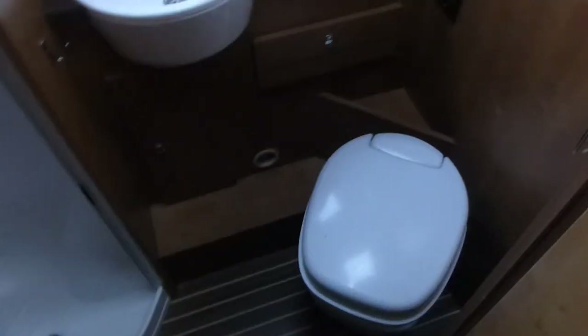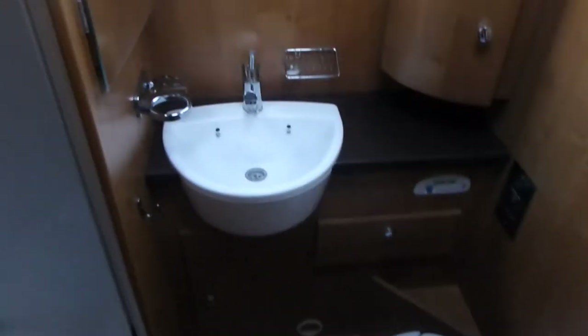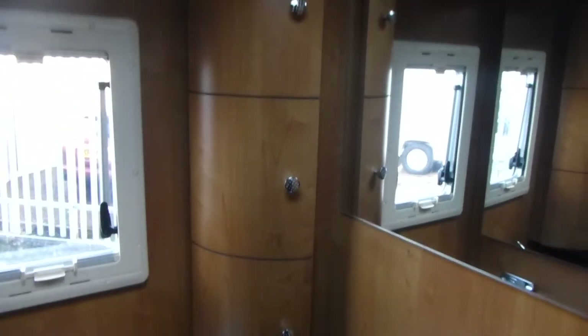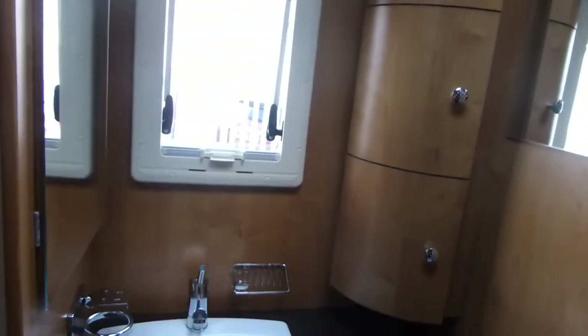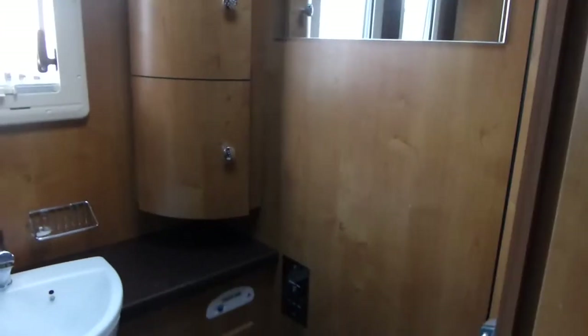We'll go into the bathroom area: toilet, sink, and separate shower. If I can turn the camera around just to give you an idea of size. And you have storage lockers and cupboards in the bathroom. So, it's a good sized bathroom.